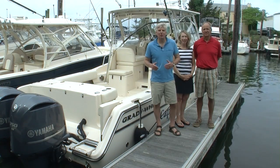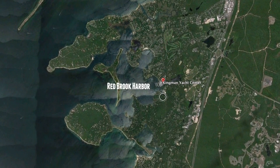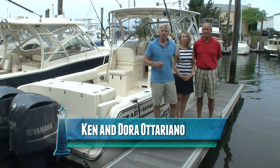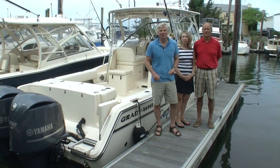Hi, Tom Richardson for New England Boating, and I'm here at Kingman Yacht Center in Red Brook Harbor, tucked away in Upper Buzzards Bay. I'm with Ken and Dora Oteriano and we're about to hop in their 300 Grady Marlin, head out and show you a little bit about this area, this part of Buzzards Bay. There's a lot to see and do as you're about to find out. Let's go.